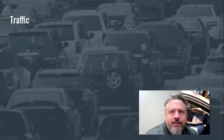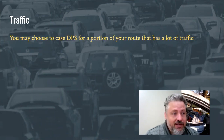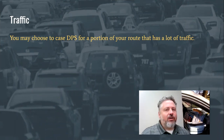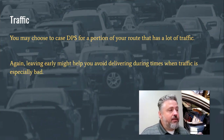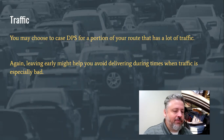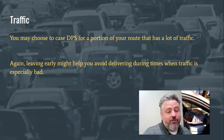Another factor to consider when deciding whether to take your mail on the side is traffic. You may want to case your DPS — case everything — for a portion of your route that has a lot of traffic, just to get in and out of there as fast as possible. The flip side is timing: if you can get to an area before the lunch rush, like near a McDonald's or a busy area, leaving the office early might be the better move. In general, in a heavily trafficked area, you want to get in and out as quickly as possible.